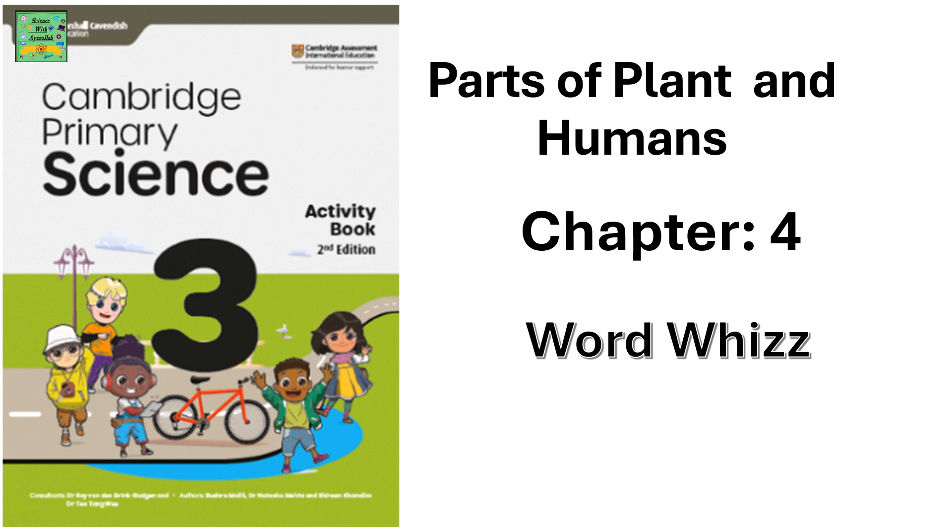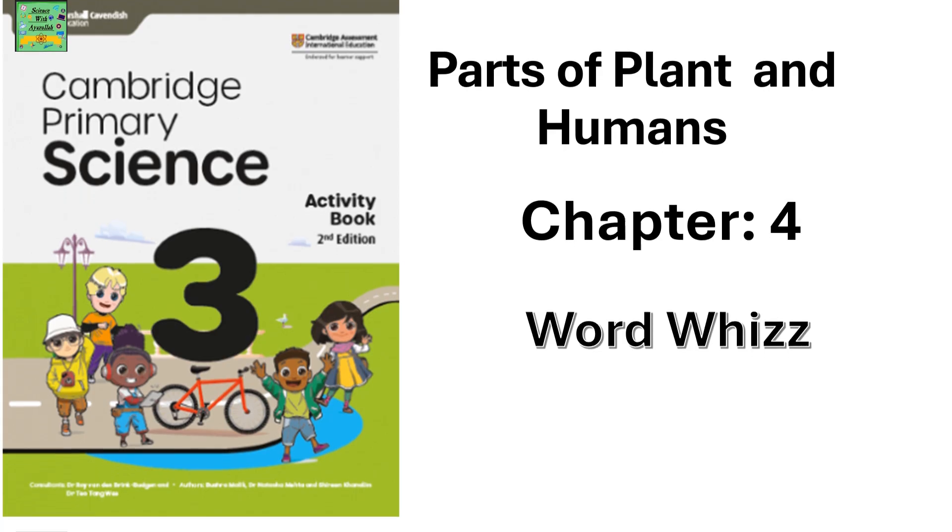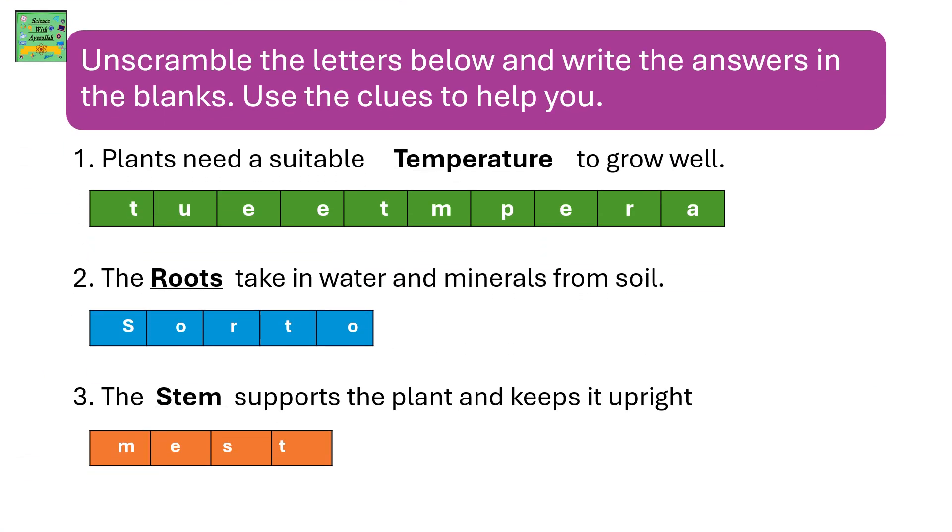Parts of Plants and Humans. Unscramble the letters below and write the answers in the blanks. Use the clues to help you.